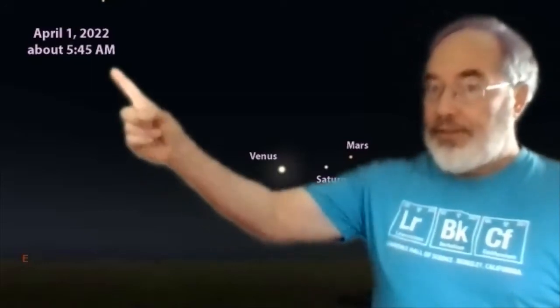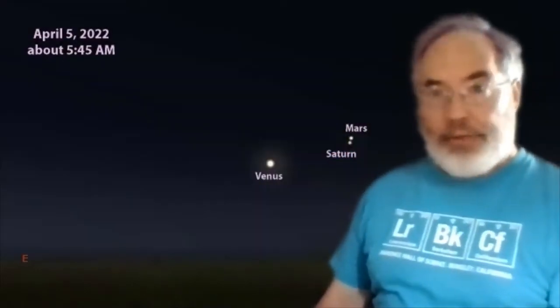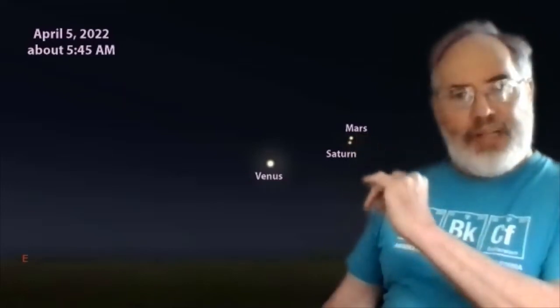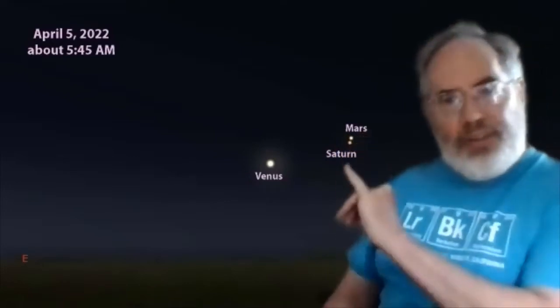At the beginning of the month, the 1st of April, we've got Venus, Saturn, and Mars — to see them, look between east and southeast. It's the nature of planets to move around, and by the 5th of April, Saturn and Mars will have moved so that they look right next to each other. If you stretch your pinky out to arm's length, you'll just barely be able to fit it between Saturn and Mars on the 4th and the 5th.